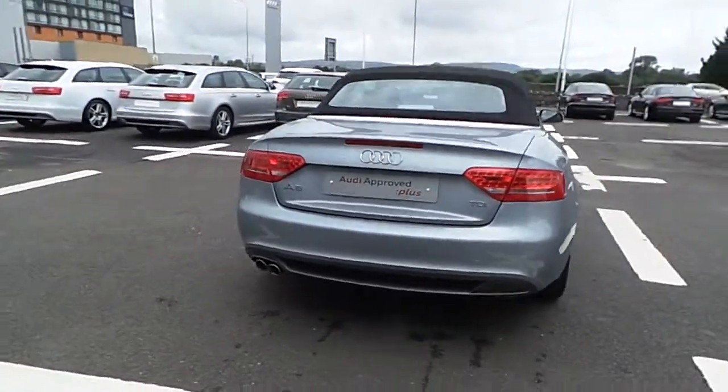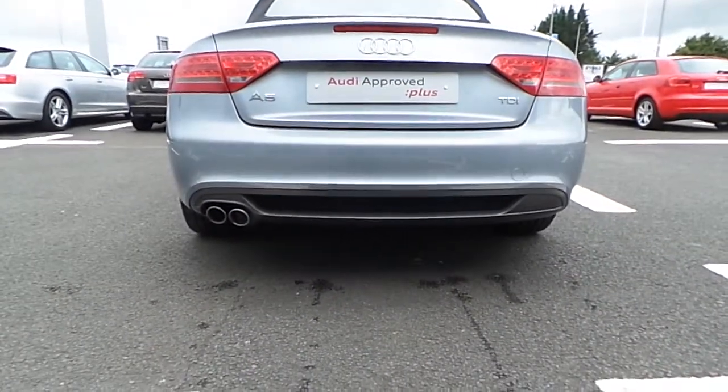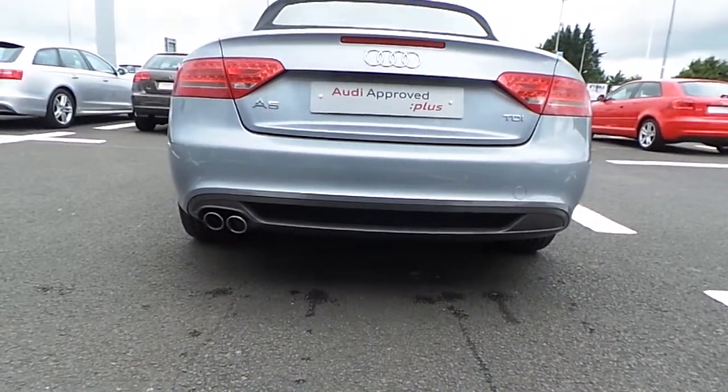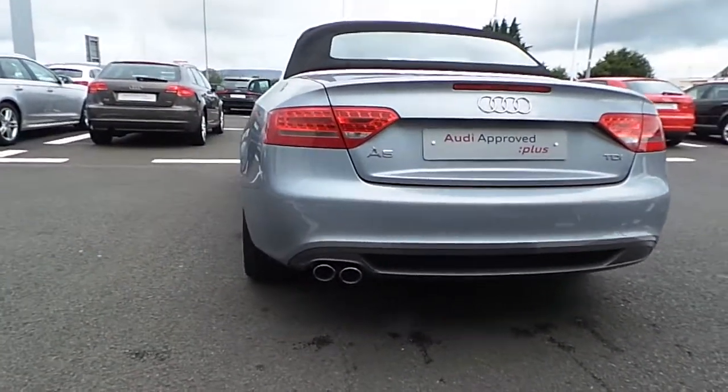To the rear of the car it also has rear parking sensors. The S-Line rear sports bumper is finished in a graphite grey and has a honey chrome mesh. It also has dual exhaust finished in chrome.